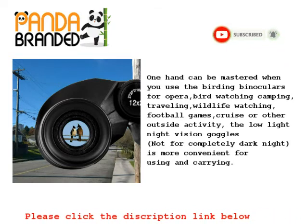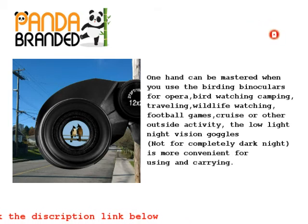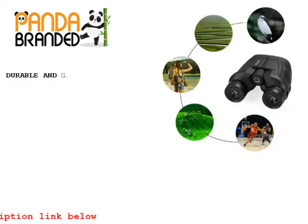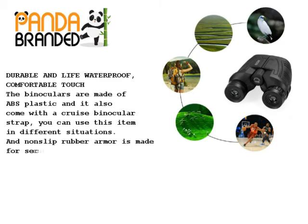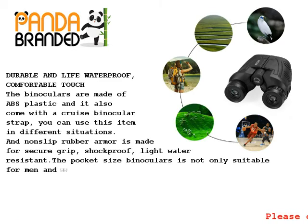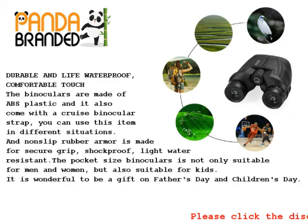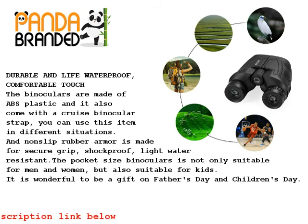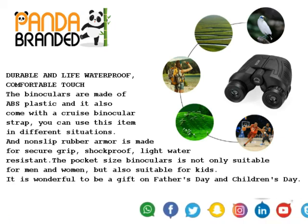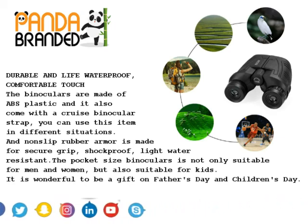The low-light night vision is not for completely dark night but is convenient for use and carrying. Durable and waterproof, the binoculars are made of ABS plastic and come with a strap, so you can use them in different situations. Non-slip rubber armor provides a secure grip, shockproof and light water resistant. The pocket-size binoculars are suitable not only for men and women, but also for kids, making them a wonderful gift for Father's Day and Children's Day.